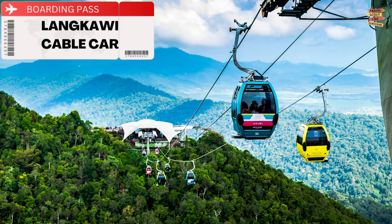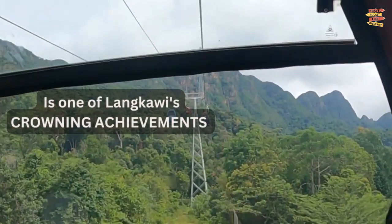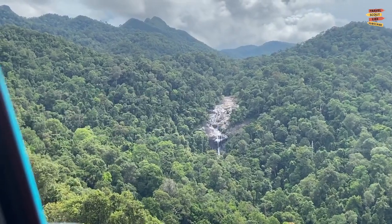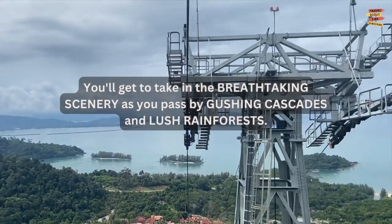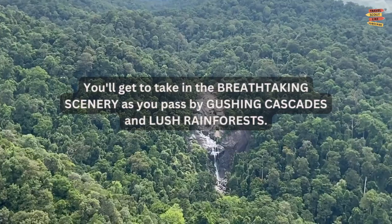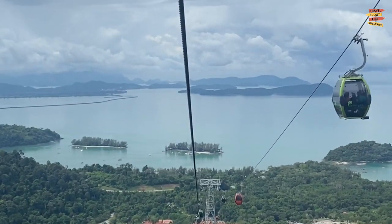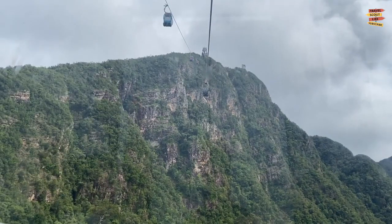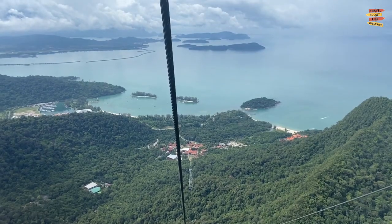Langkawi Cable Car: The Langkawi Cable Car, which will transport you to the peak of Mat Sinkang Mountain, is one of Langkawi's crowning achievements. The trip takes about 15 minutes, but along the way you'll get to take in breathtaking scenery as you pass by gushing cascades and lush rainforests. At the peak's observatory deck, located at a height of 708 meters, you can see as far as Sumatra in nearby Indonesia on a clear day.